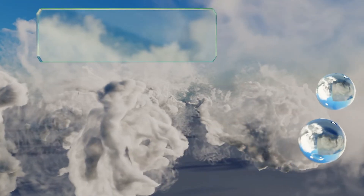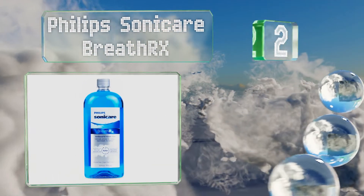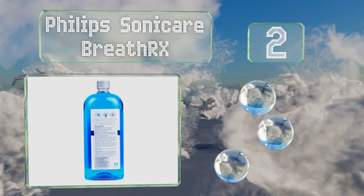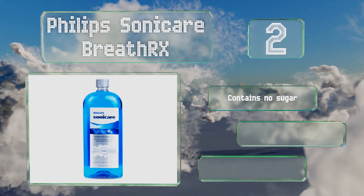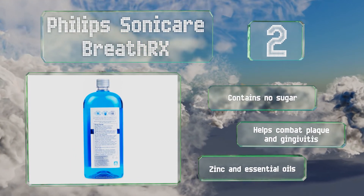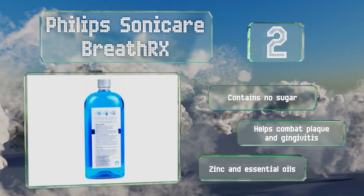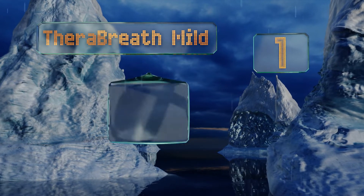At number two, rather than masking bad breath with a stinging, uncomfortable alcohol solution that can dry out your mouth, Philips Sonicare BreathRx is designed to kill bacteria and neutralize disagreeable smells with a proprietary blend that eliminates nearly 100% of germs. It contains no sugar and helps combat plaque and gingivitis. It includes zinc and essential oils.